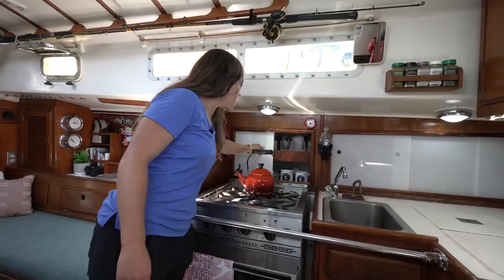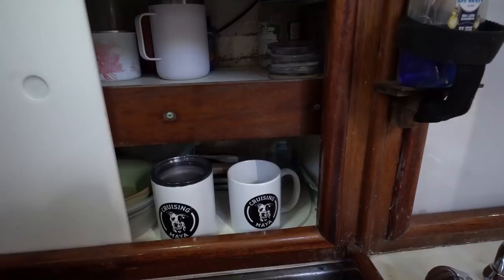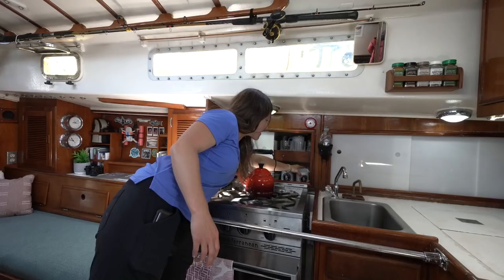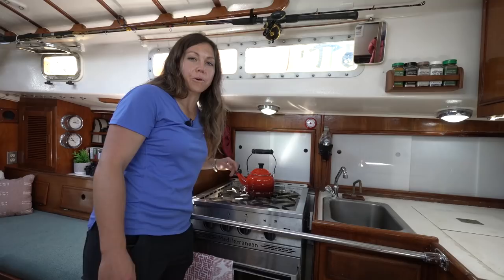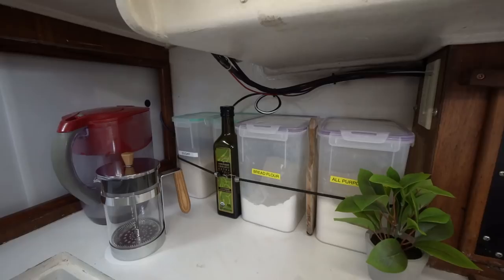Back behind here, we have storage for a lot of our glassware, cups, mugs, and bowls — these just slide back and forth. It's always super critical to keep things closed while we're underway, because the boat lets you know if things aren't put away — things would go crashing down once you're moving.